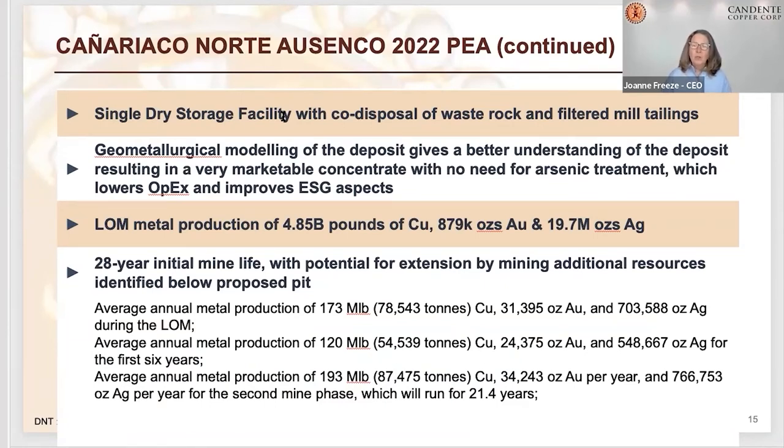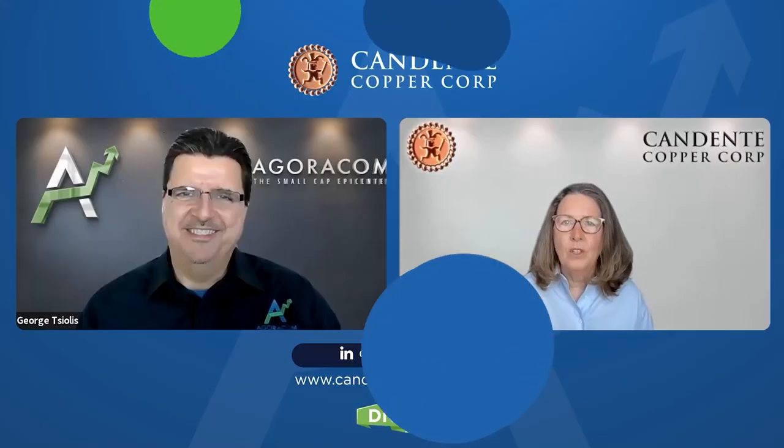So what we've managed to do is get rid of the roaster and now we've got this single dry storage facility for waste and filtered tailings. We've really improved the ESG aspects of the whole project.